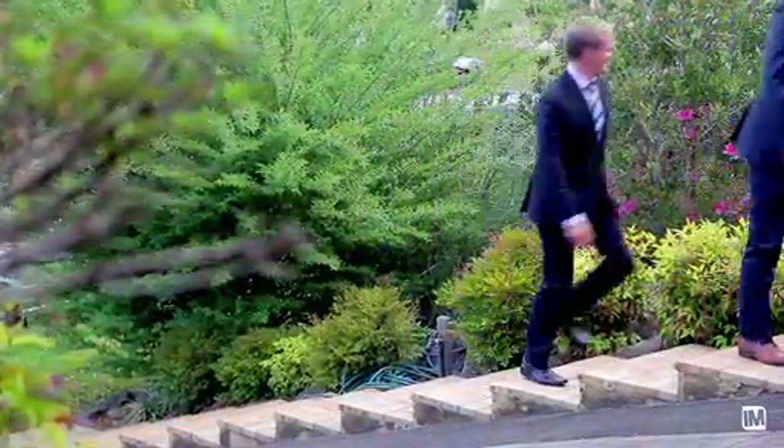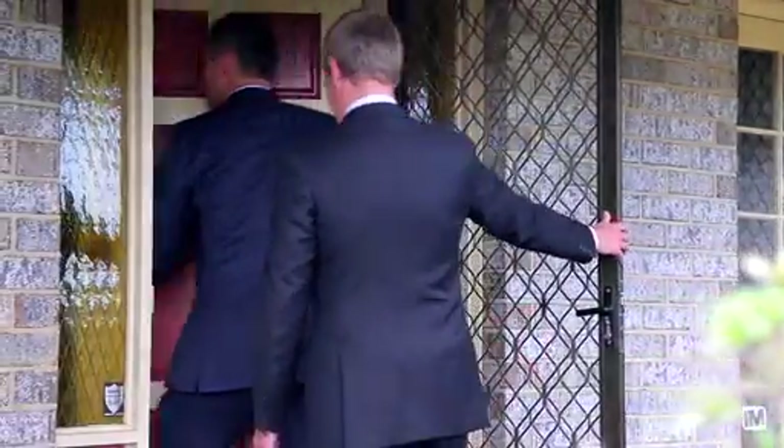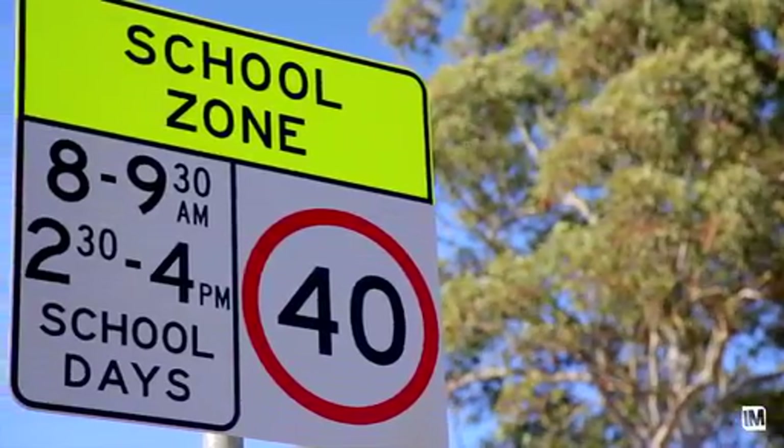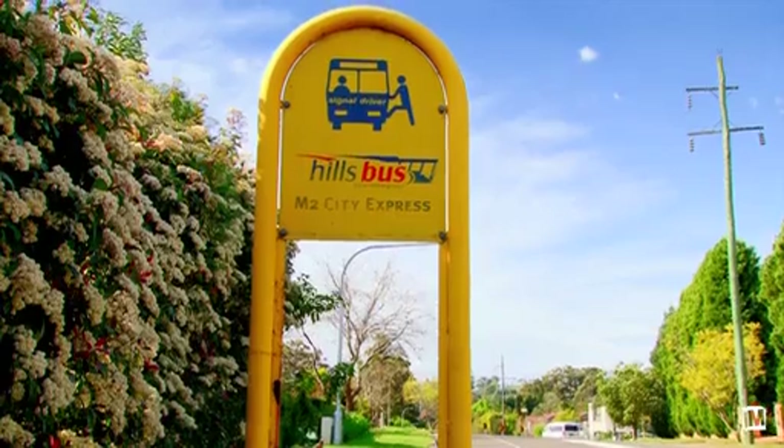Situated on the high side of the street and surrounded by other quality homes, this commanding family residence is only minutes away from Winston Hills Mall, Model Farms High School, and local bus transport.